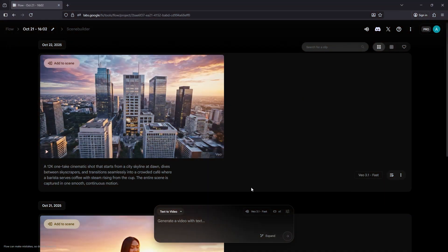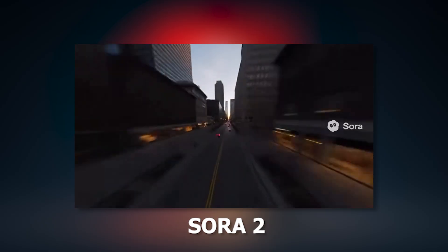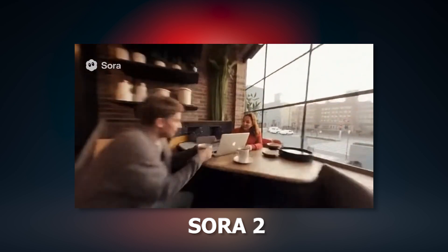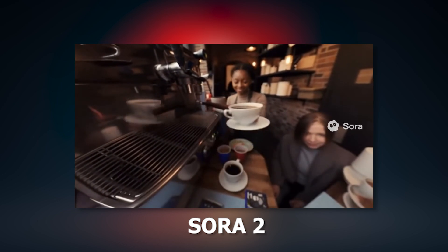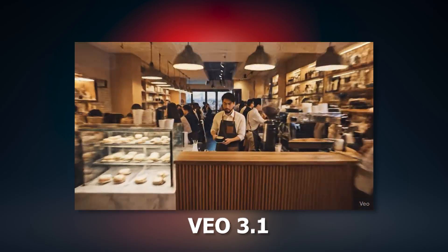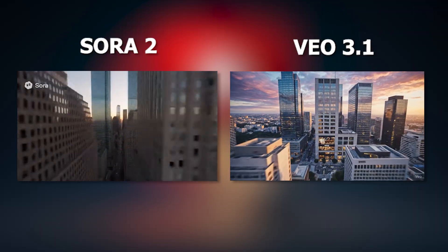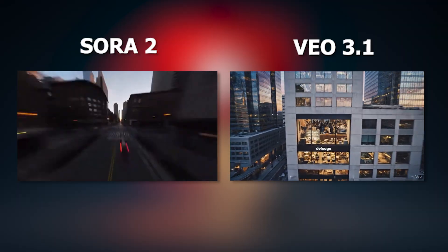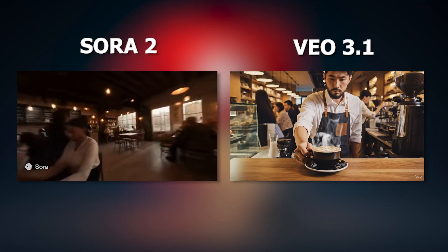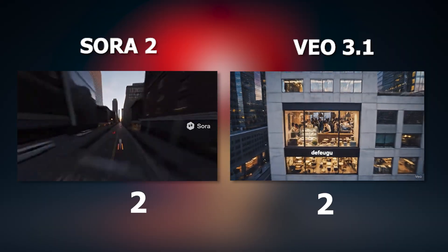Alright, both videos are ready. Let's see how they did. Once again, both performed really well — smooth motion, great depth, and clean transitions. Sora and VEO each won 1 in this round. So their scores after two rounds are: VEO 2 and Sora 2.